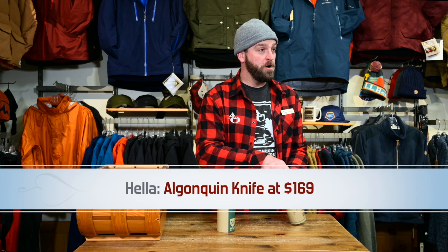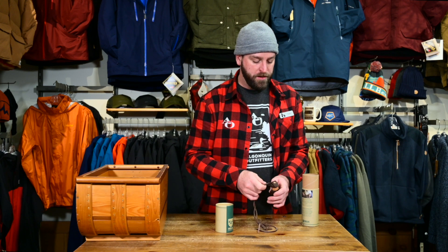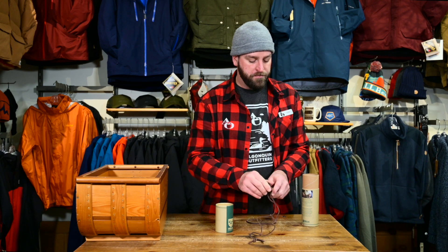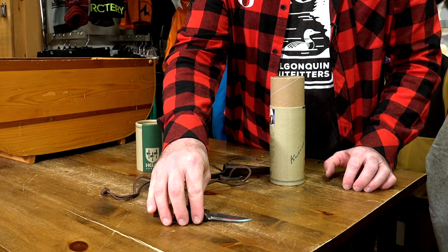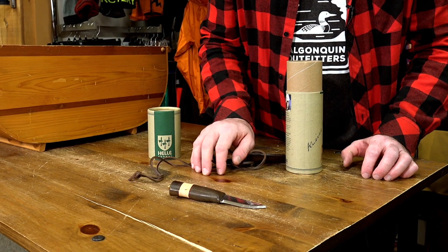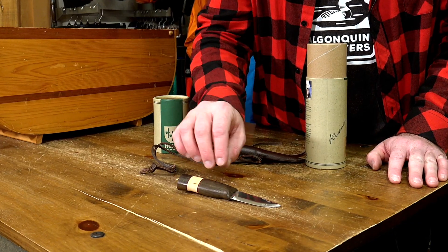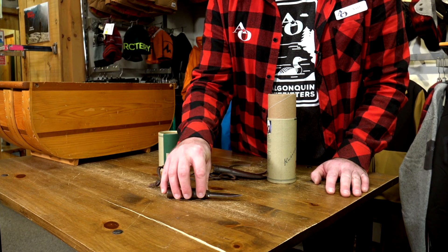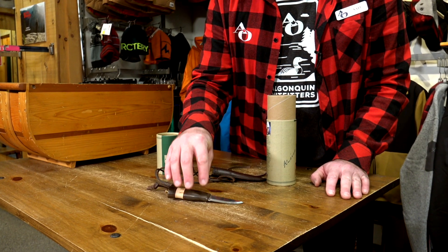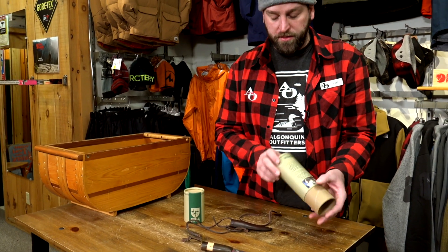Next, also made by Helle and close to our hearts, is the Algonquin. This little knife packs a punch — it can be used as a neck knife or as a pocket knife, and it's a really nice little camp craft knife. It's Laura Bombier's — Lester Hub's photographer's — signature knife. She uses it for a multitude of camp chores where a bigger, bulkier knife isn't necessary and keeping your weight down is key. That one comes in with the sheath at $169.